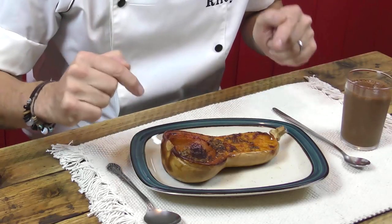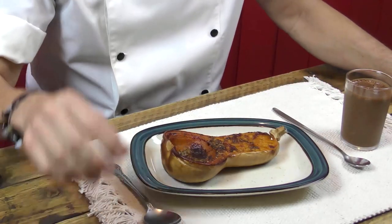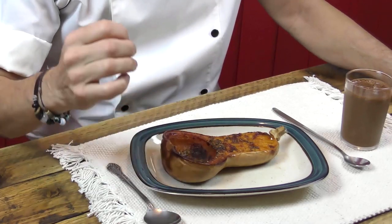Our first contender: buttery baked butternut squash. Baked in the oven until the squash caramelizes, this is a delicious autumn treat. We eat this dish once a week while squash is available. Delicious — definitely a contender.